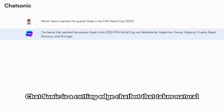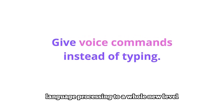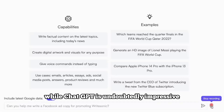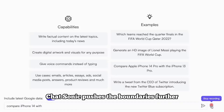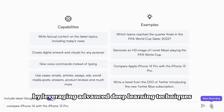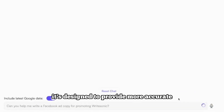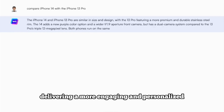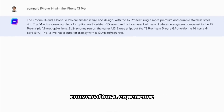Chatsonic is a cutting-edge chatbot that takes natural language processing to a whole new level. While ChatGPT is undoubtedly impressive, Chatsonic pushes the boundaries further by leveraging advanced deep learning techniques. It's designed to provide more accurate and contextually aware responses, delivering a more engaging and personalized conversational experience.